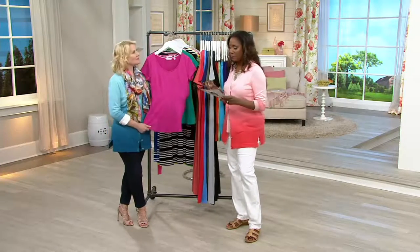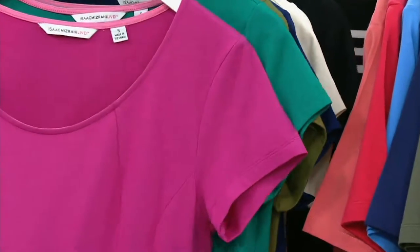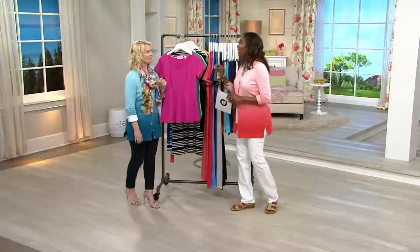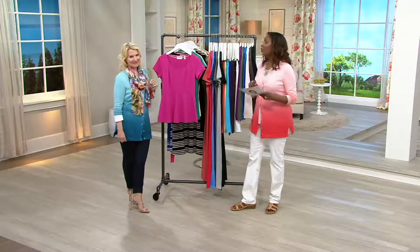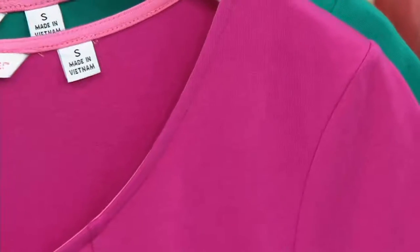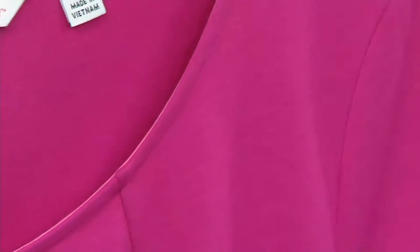This is the short sleeve version of the peplum knit top. First day we're presenting this one with four easy payments. We're offering a four-dollar buy-more-and-save — so if you see something that looks good on you and you want more than one color, get it today and take four dollars off that second shirt shipped to the same address. That's $33.63 for the first one, $29.63 for each additional.